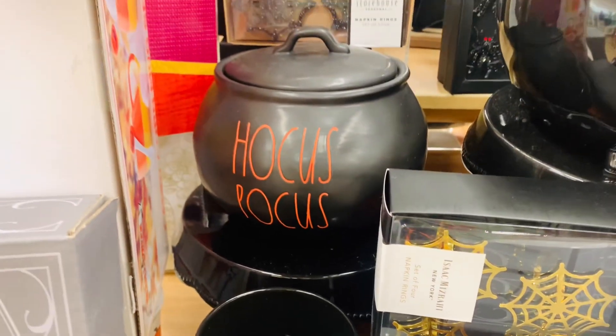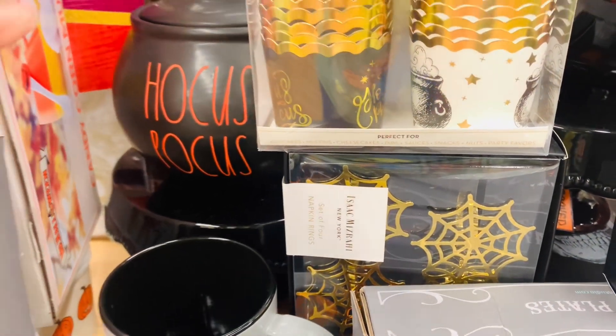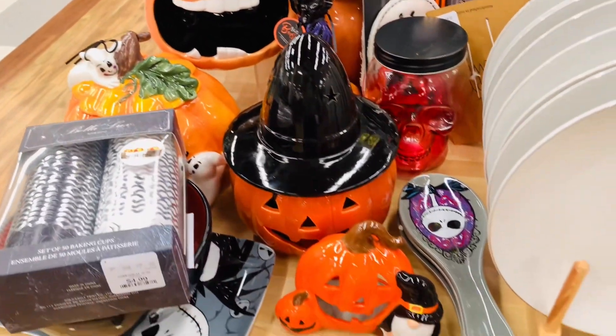This Hocus Pocus piece back there is beautiful. So many decorating options with that, right? Does anyone have one? If you do, comment down below and let me know how you decorate with it.